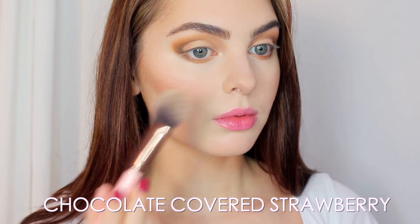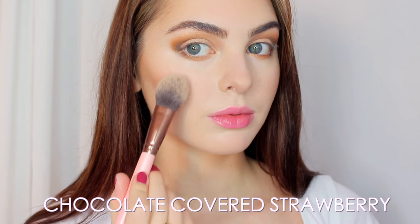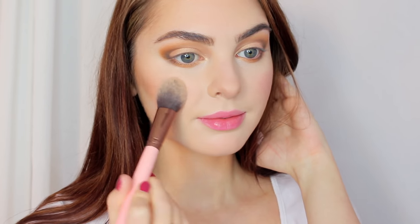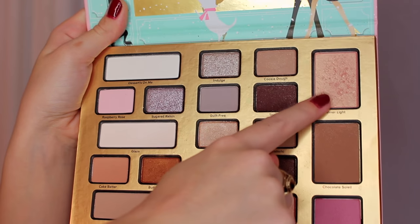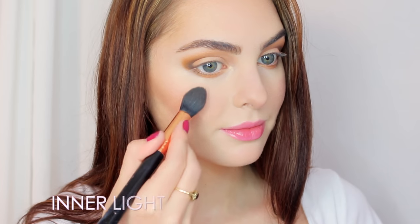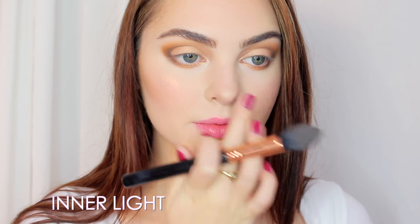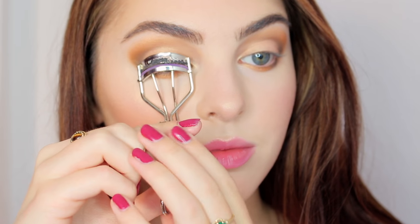Back on to the face — for blush I'm using the Chocolate Covered Strawberry blush shade that comes with the palette, dabbing it onto the apples of my cheeks and blending outwards. Then my favorite part: the highlight. I'm using Inner Light and applying it to the cheekbone — some of you asked about this highlight in my last video and yes, it was Inner Light. I also applied it to the tip of my nose.